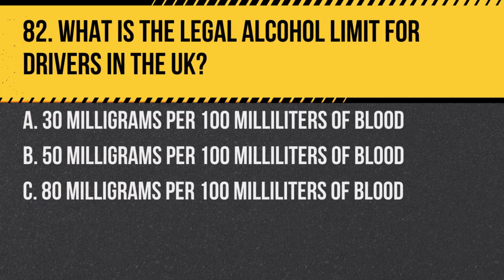Question 82. What is the legal alcohol limit for drivers in the UK? A. 30 milligrams per 100 millilitres of blood. B. 50 milligrams per 100 millilitres of blood. C. 80 milligrams per 100 millilitres of blood. Answer: C. 80 milligrams per 100 millilitres of blood. However, any amount of alcohol can affect your ability to drive safely.